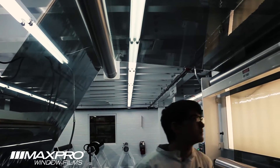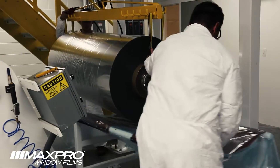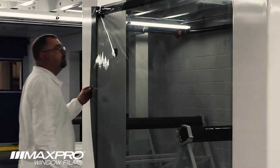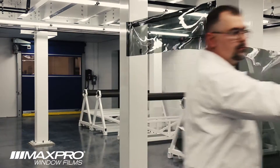Our quality control practice begins at the inspection of purchased raw materials. Once in production, our experienced staff continues to inspect the film throughout the process for properties such as clarity, color, curl, shrinkage, scratch resistance, and adhesion.